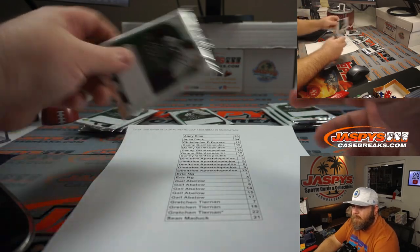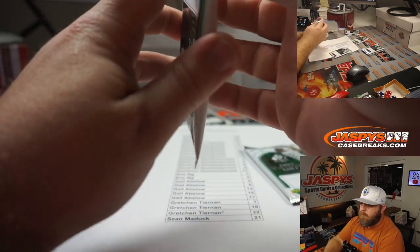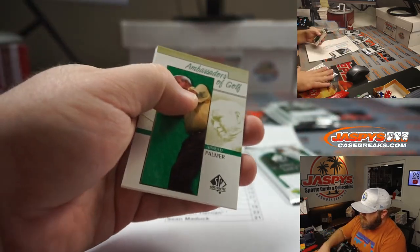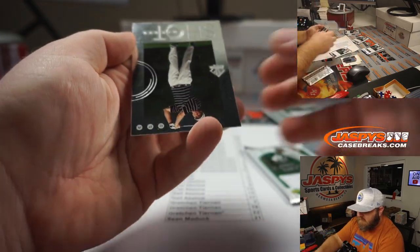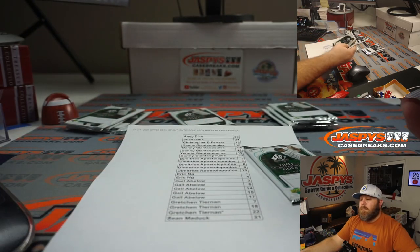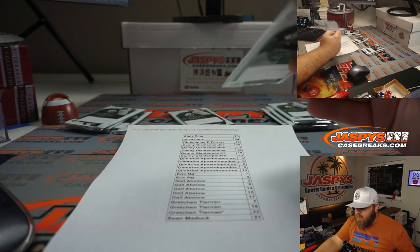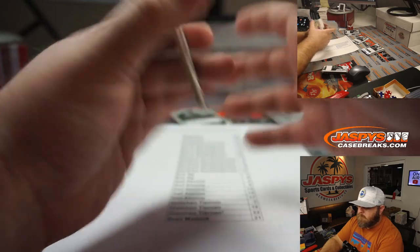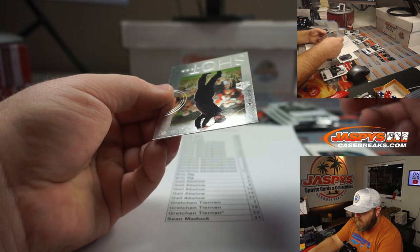Eric with packs one and four. Pack 1: Arnold Palmer, Ken Venturi, Lee Jansen, and Tom Lehman. Pack 4: Fred Couples, Andy Bean, Mark Calcavecchia, and David Duvall.